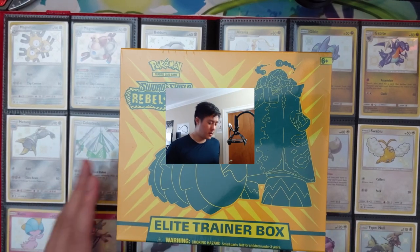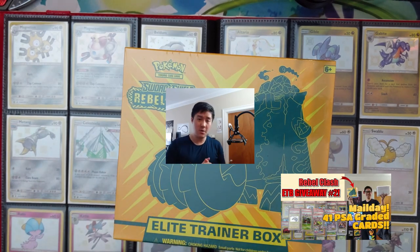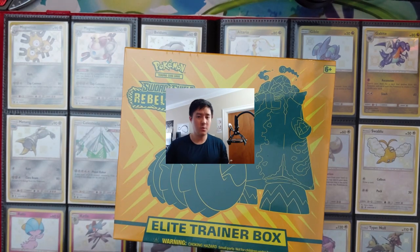Quick reminder that we are doing a Rebel Clash ETP giveaway this week. If you haven't checked out Monday's video, I'll put a link down below — make sure you enter. We'll announce the winner on Friday. Best of luck.